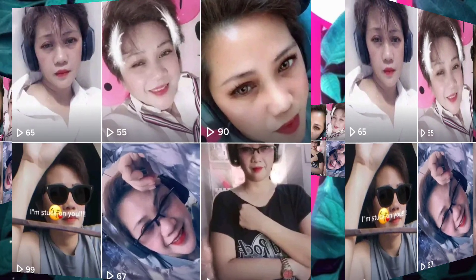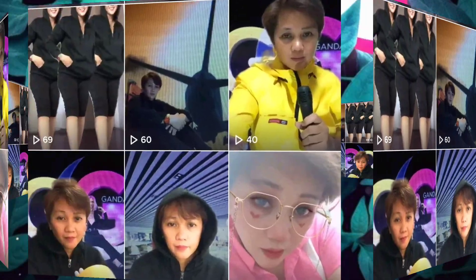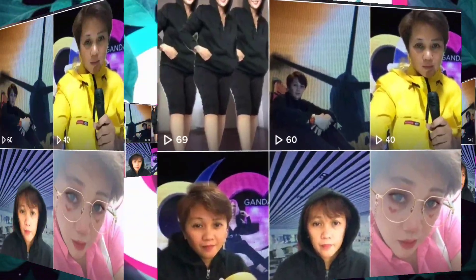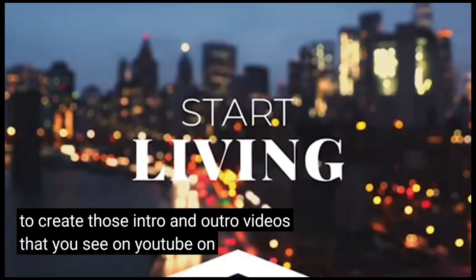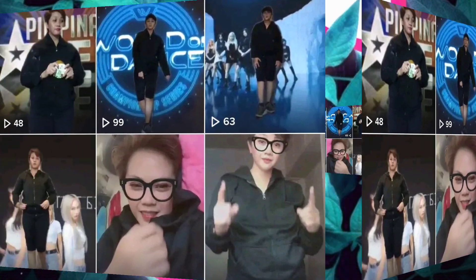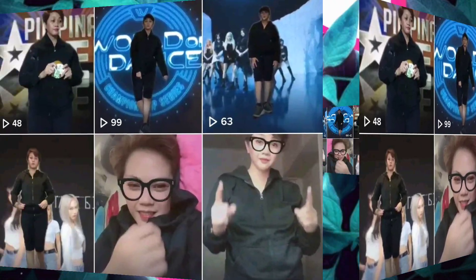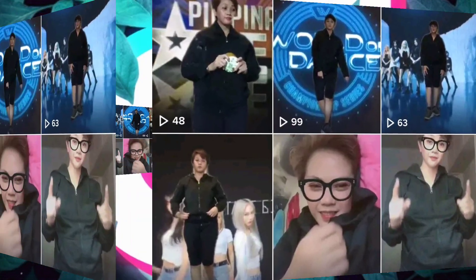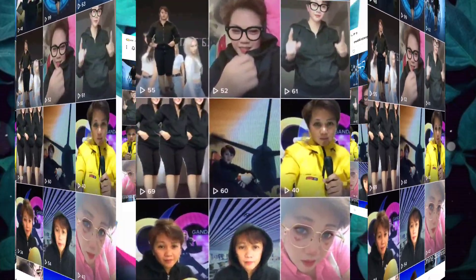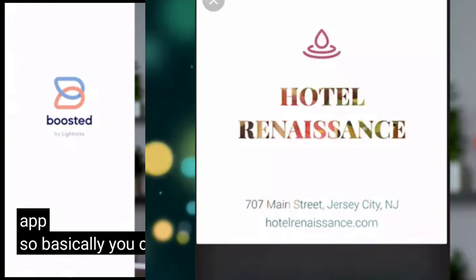Speaking of which, today's sponsor is Boosted. I felt it could be great for my audience — it's a tool to create those intro and outro videos with fancy graphics that you see on YouTube and Instagram. You don't have to spend a bunch of money; you can do it in the palm of your hand. It took me about five minutes to create a video, and you can get the app for free.